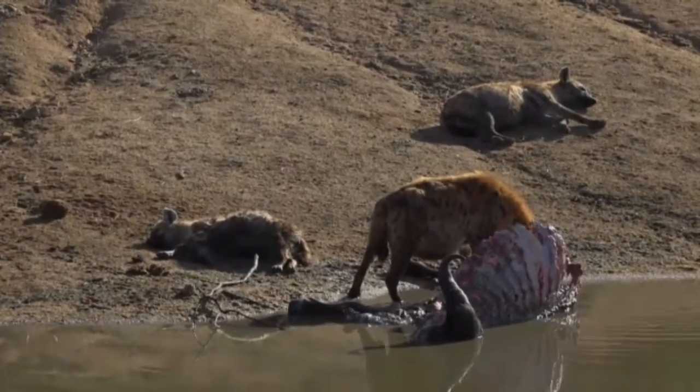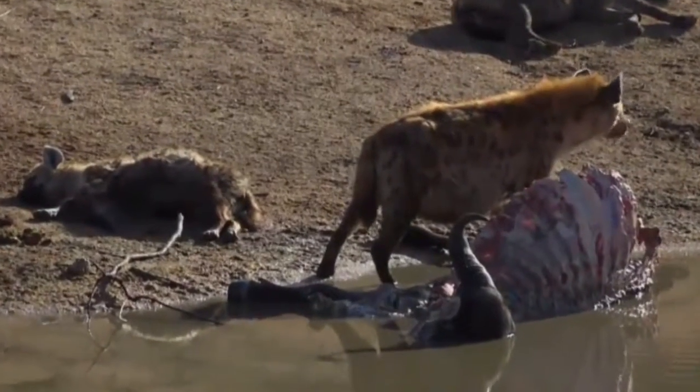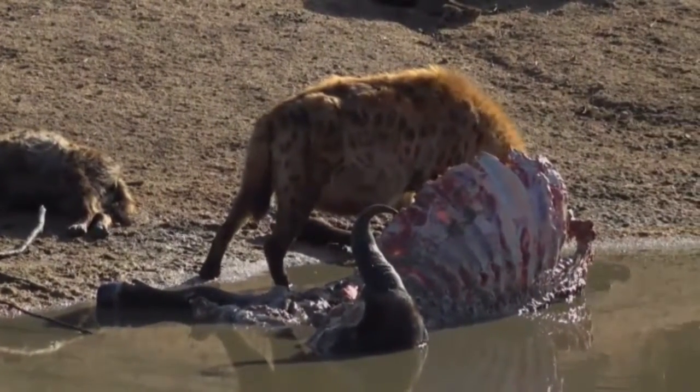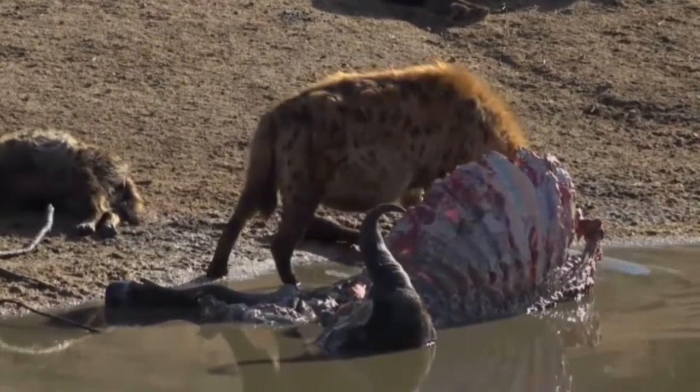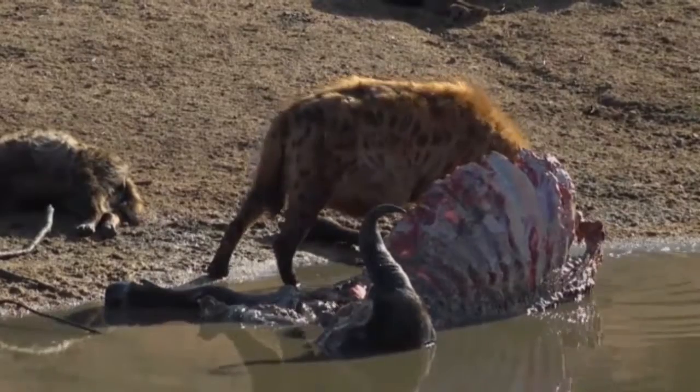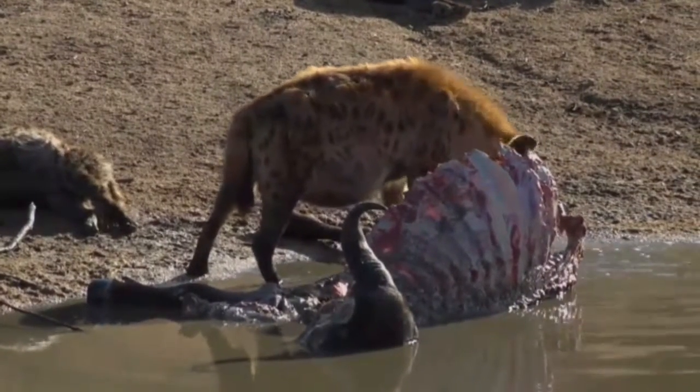There is a buffalo cow that died here, and quite astoundingly this will not ruin the water for the other animals.